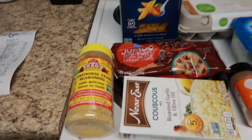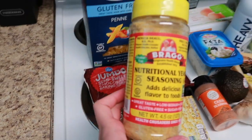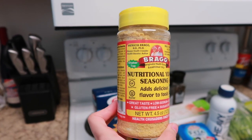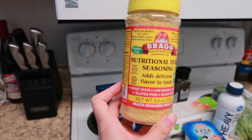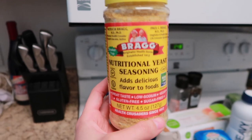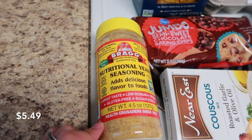Let's just go ahead and start over here. I got another thing of nutritional yeast. I love this stuff — if you've never tried it, I really, really think you should try it. It's about $5 for this container, but I eat it every morning on my eggs and my avocado toast. It's so good. So I got that, and this was $5.49.